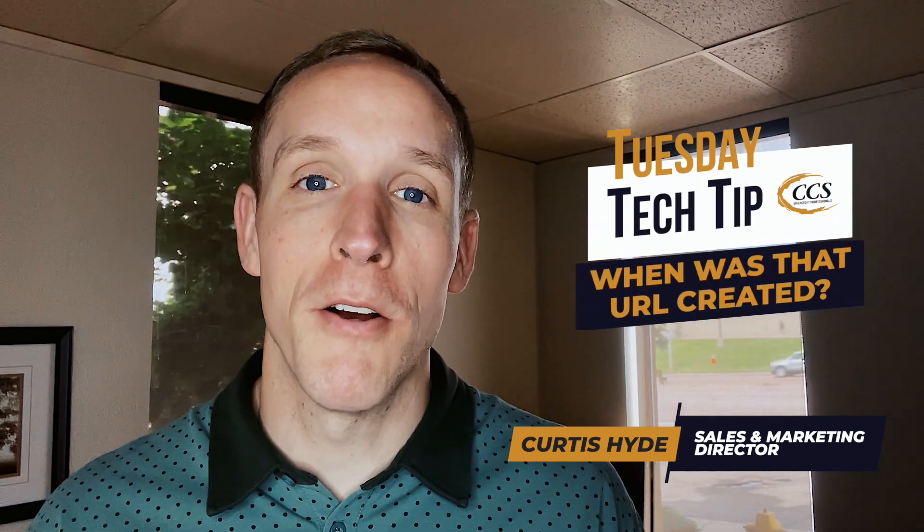We're going to talk about looking up a URL creation date and why that could be helpful and important to you to keep you safe.